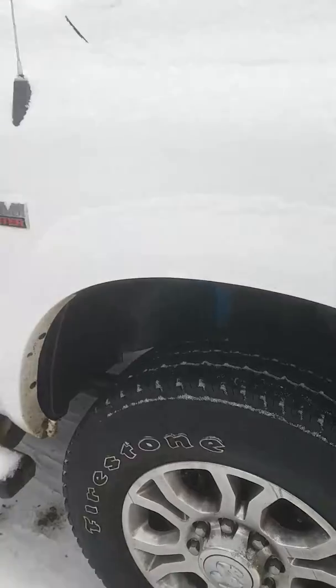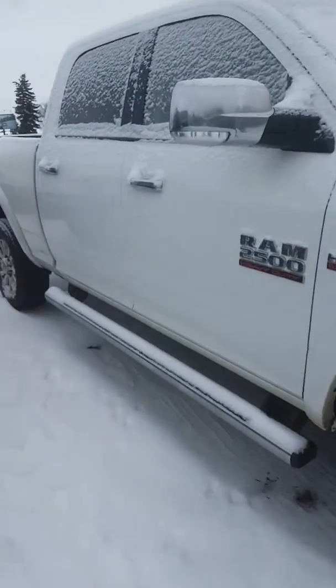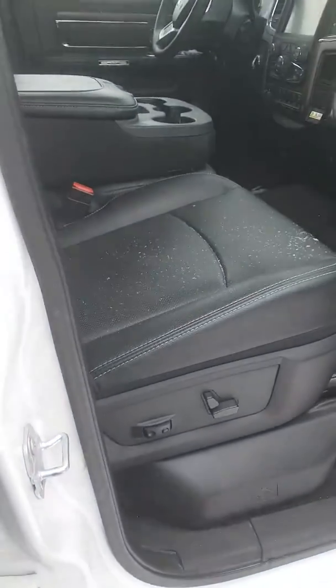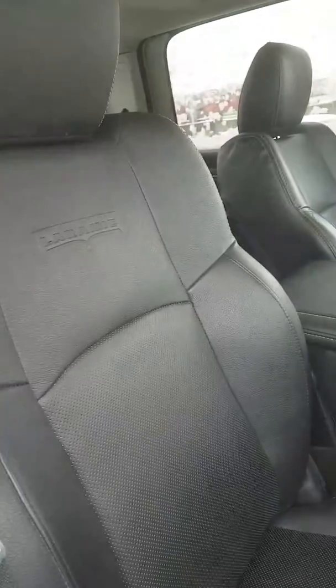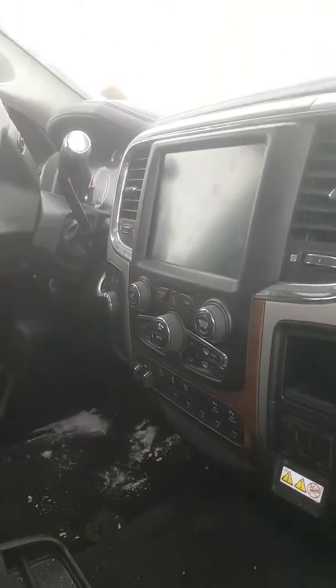It has lift-up side steps and a 5.7 V8 engine. Here you have the remote starter, power driver seat, power passenger seats, full bench seat with sunroof, 8.4-inch screen, heated seats, air conditioning seats, and trailer rear controls. Here again is the leather seating.